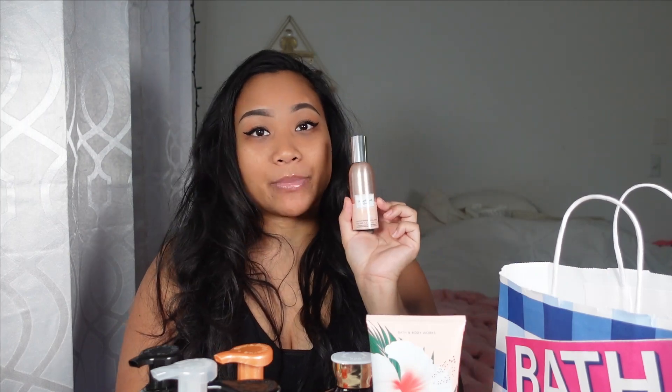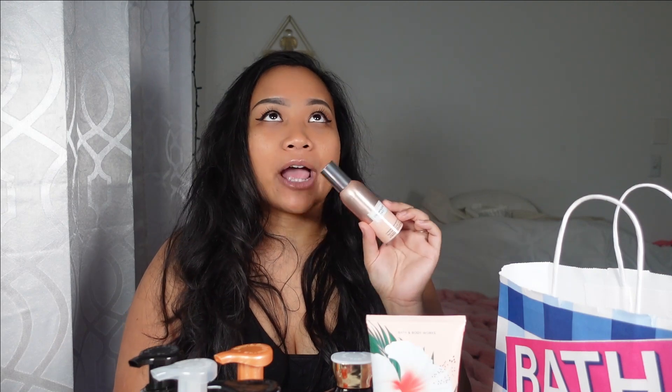I also got the Champagne Toast — this is something I get at Bath and Body Works every single time. I remember the last time I went, back in October, they were running out of Champagne Toast on everything, and I just literally ran out of my Champagne Toast shower gel. But this no doubt smells wonderful.